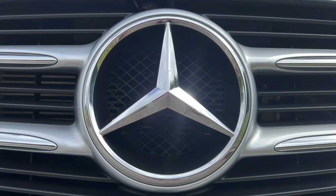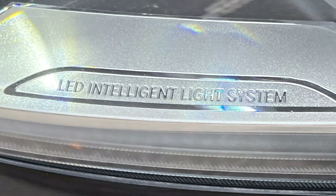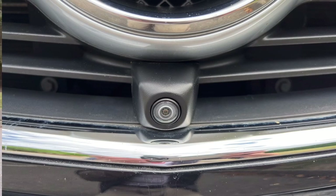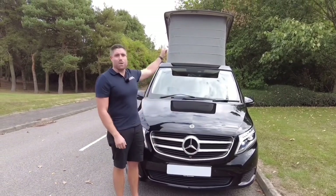From the front we've got this lovely big Mercedes badge, we've got the LED intelligent light system which looks great — it's got a nice little blue tinge and a nice white LED strip all the way around. We've got the front-facing camera which does 360 parking sensors everywhere, and that pop top above.